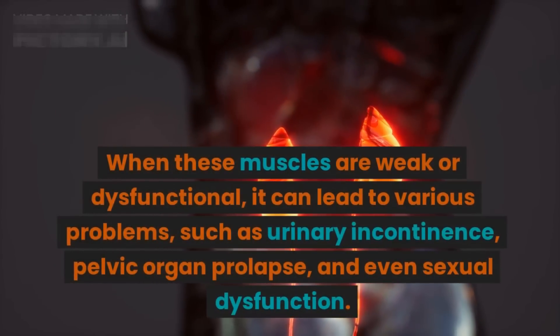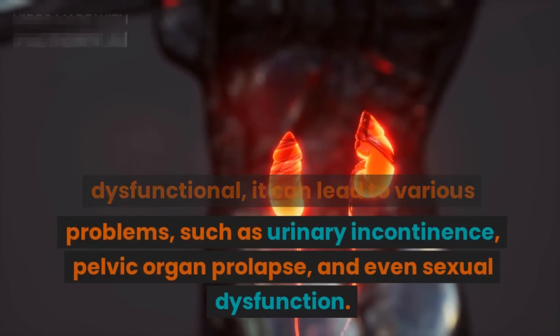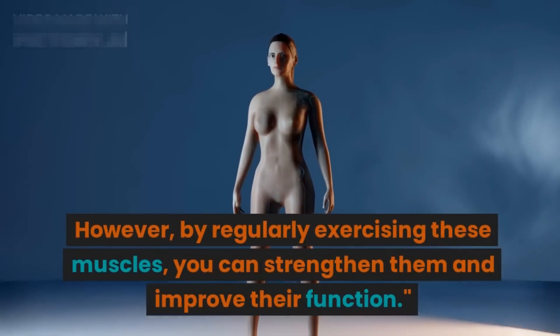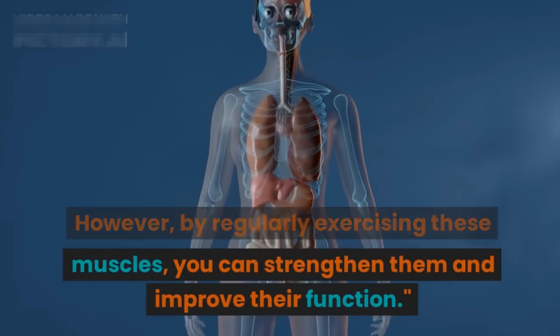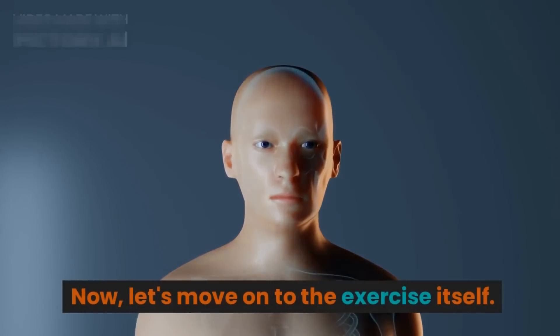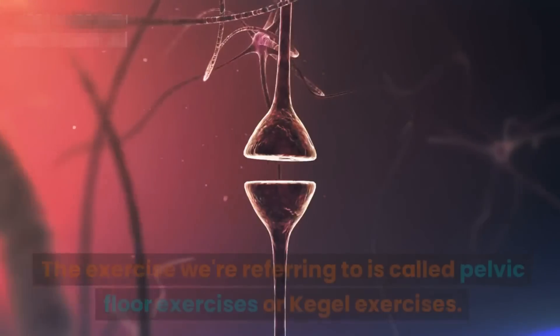When these muscles are weak or dysfunctional, it can lead to various problems such as urinary incontinence, pelvic organ prolapse, and even sexual dysfunction. However, by regularly exercising these muscles you can strengthen them and improve their function.